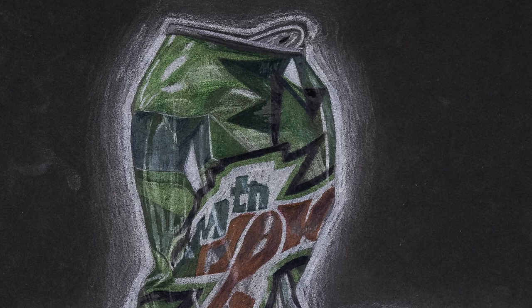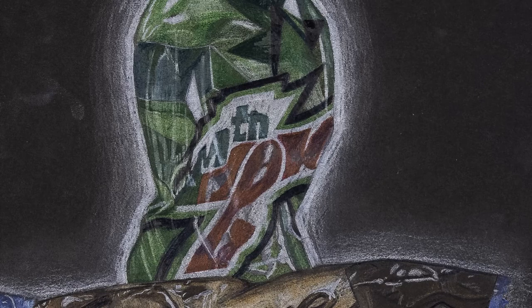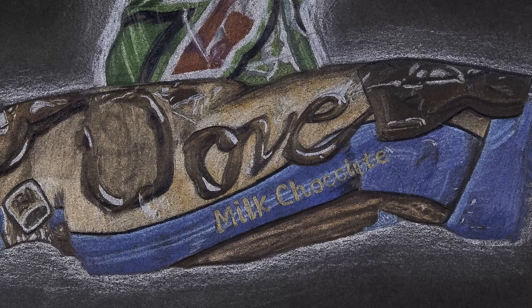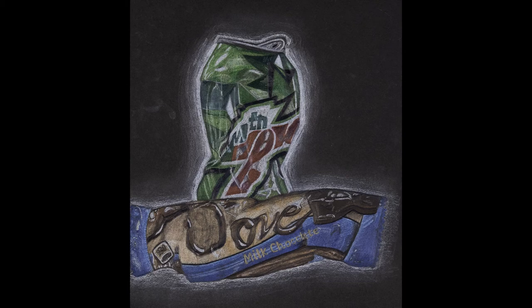Drawing 2 student Kirsten Rose completed this realistic drawing of a soda can and a candy wrapper. Kirsten used her knowledge of colored pencils combined with the elements and principles of design to finish her drawing in a realistic manner. She added a faint white background around the items in her drawing to provide contrast and to emphasize her subject matter.